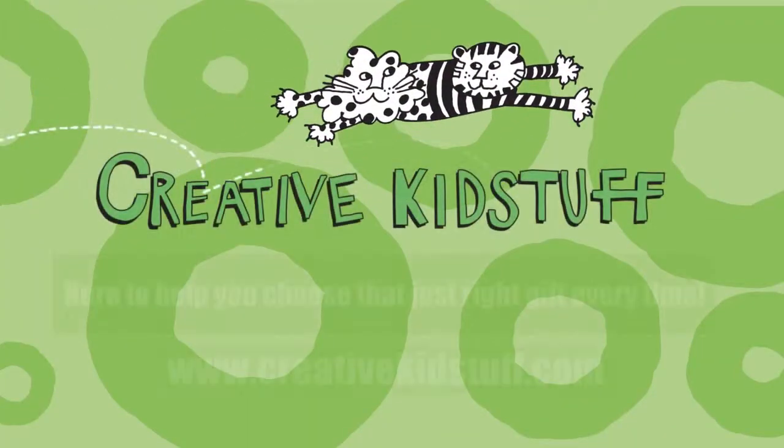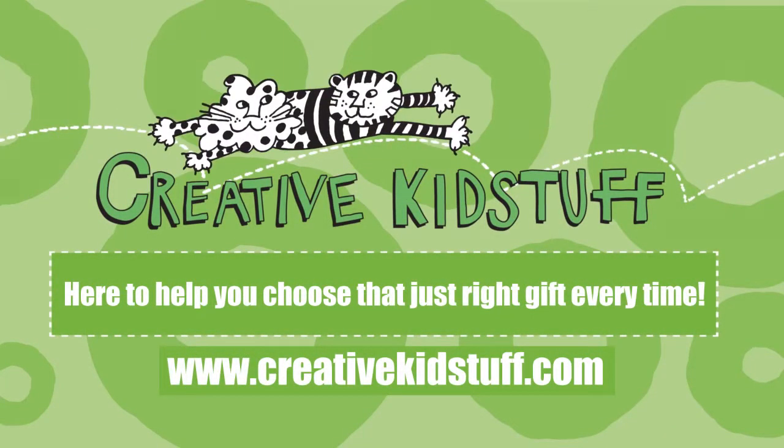You can find all my favorites — I'm Marilyn — and everything you need to choose that just right gift at any of our stores or at creativekidstuff.com.